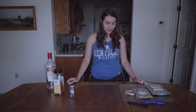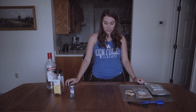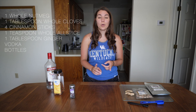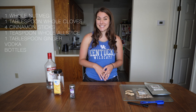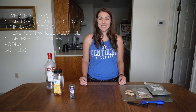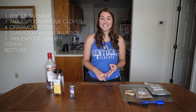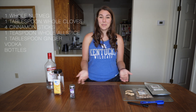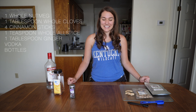Well, that's kind of depressing — I was going to make this whole video. So what you'll need is: one whole nutmeg, one tablespoon of whole cloves, four cinnamon sticks, one teaspoon of whole allspice, one tablespoon of ginger — this can be dried, fresh, or canned — and vodka. And bottles, which I have forgotten. I do not have bottles. Let me go order those real quick.